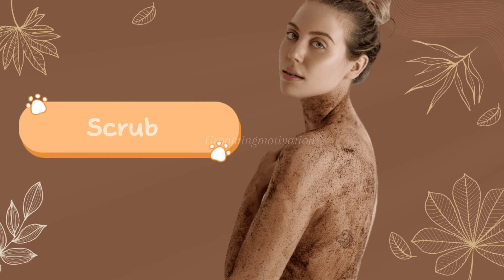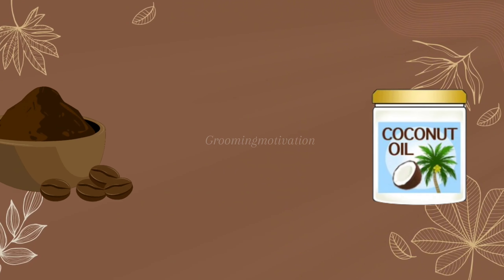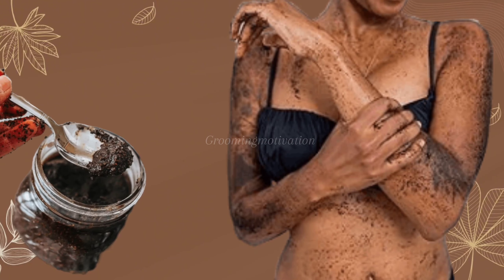Body care. Scrub: exfoliate your body with a coffee scrub. Mix ground coffee with coconut oil to create a scrub that helps reduce the appearance of cellulite and leaves your skin soft and smooth.